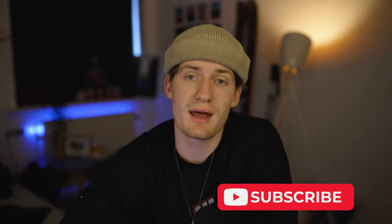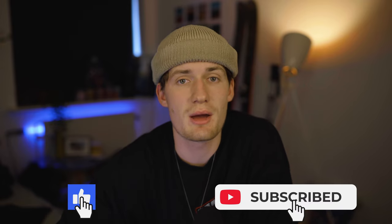Thanks for watching everyone. I hope you enjoyed watching this POV video from Venice. If you did, please leave a like on the video and consider subscribing if you haven't already — it would really help me out a lot. That's what I've got for today, so thanks for watching — I'm out.